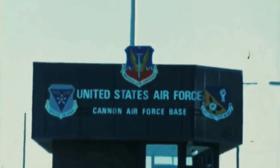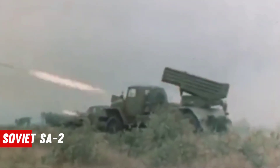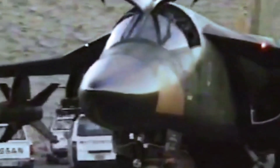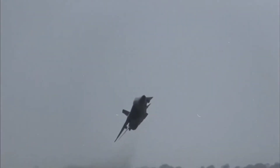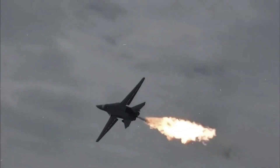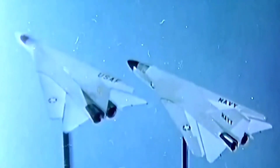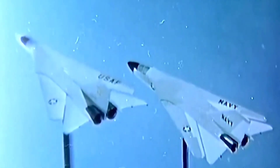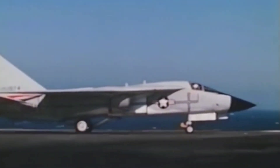The Air Force realized in the early 1960s that new surface-to-air radar-guided missiles like the Soviet SA-2 could reach their slow, high-altitude aircraft. As a result, it came up with a new concept: a long-range supersonic bomber that could fly near to the ground and avoid radar detection. Simultaneously, the United States Navy was looking for a speedy, long-range interceptor based on carriers with air-to-air missiles capable of destroying Soviet bombers from afar.